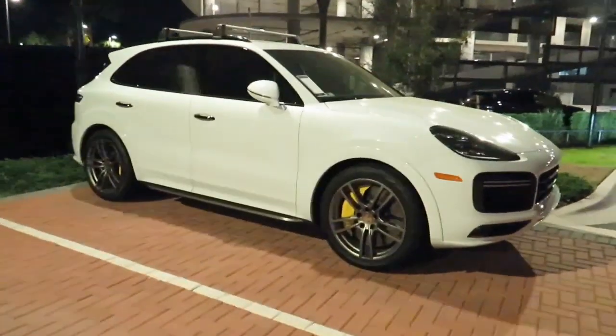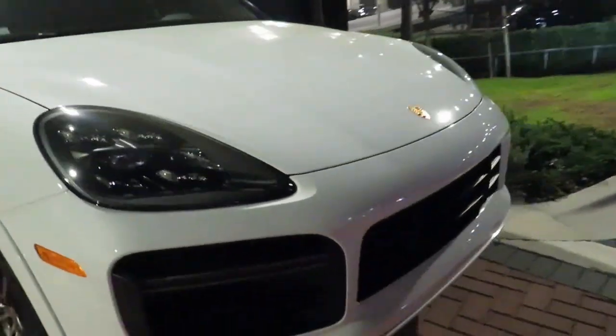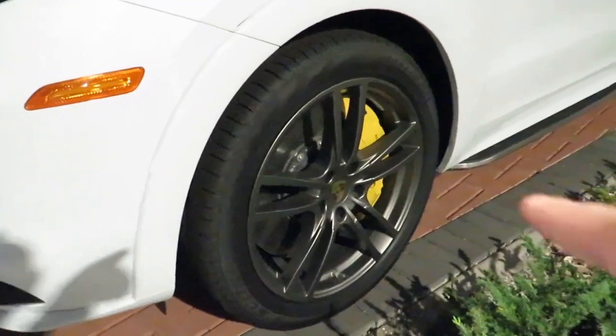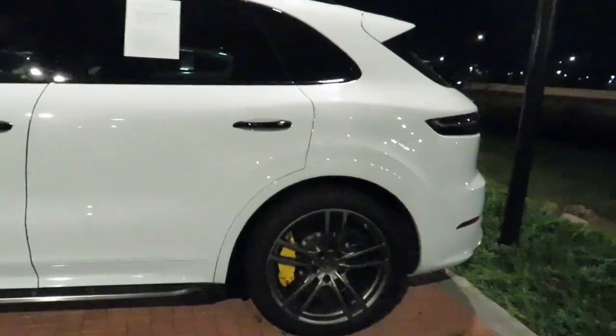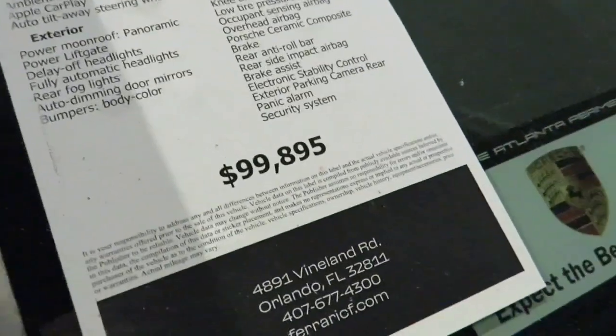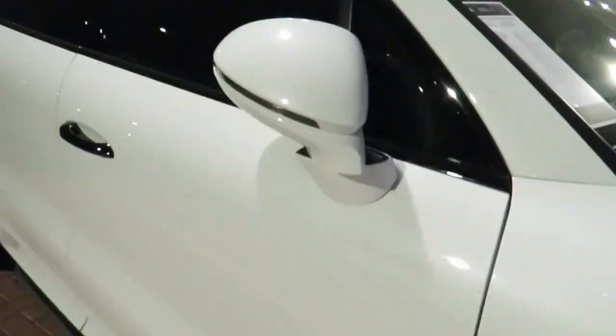We're at Maserati and Ferrari of Central Florida. Check out this Porsche Cayenne Turbo — oh my god, check out that color! Those are big Brembos, wow. Let's see how much they're asking for this one. Okay, so it's a 2019 and they're asking about a hundred grand. That's kind of a lot, but overall it's a nice car.